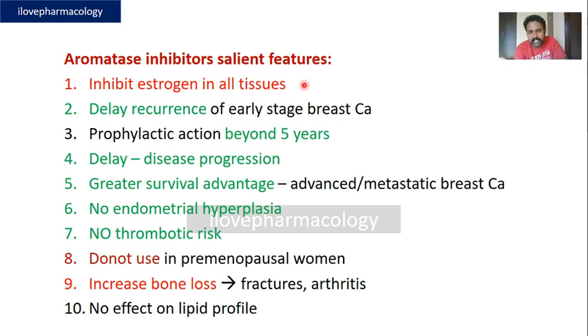Salient features of aromatase inhibitors: they inhibit estrogen in all tissues, particularly within breast cancer cells. They delay the recurrence of early-stage breast carcinoma and provide prophylactic benefit beyond five years. In postmenopausal women, tamoxifen should be replaced with an aromatase inhibitor after two years, because tamoxifen increases the risk of endometrial carcinoma and thromboembolic events. Aromatase inhibitors delay disease progression in both early and advanced breast carcinoma.